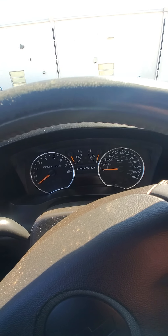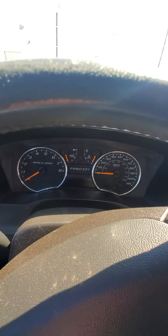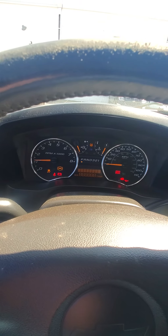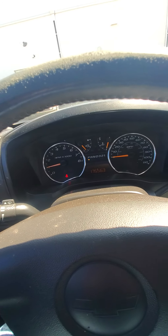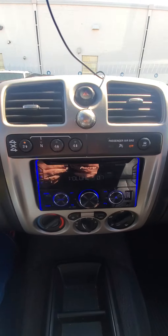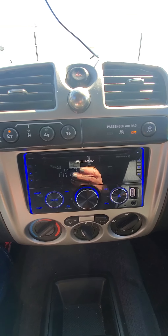Going ahead and starting it up. It fires right up — mean sounding V8. It has 175,563 miles and does have an aftermarket stereo and single climate control.